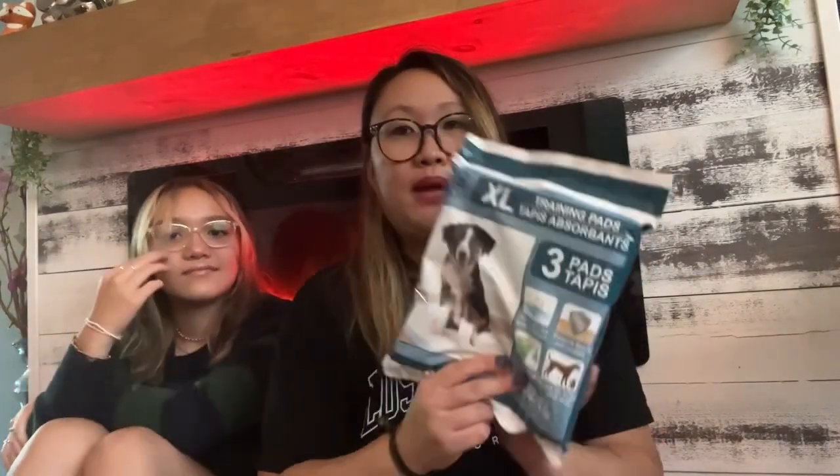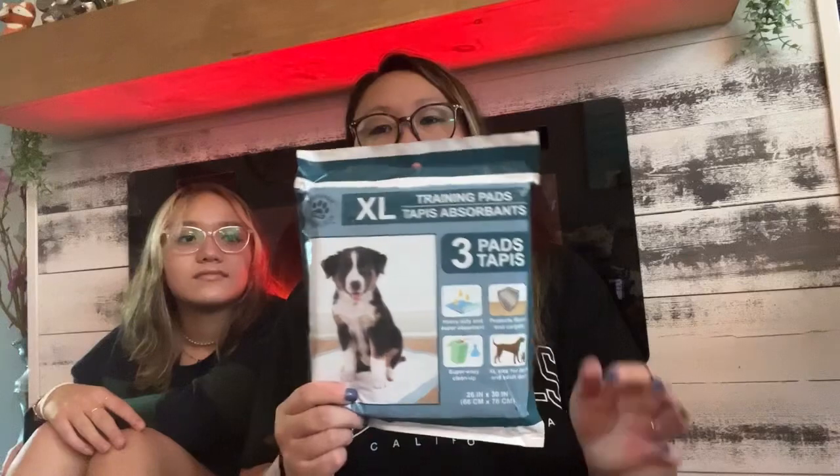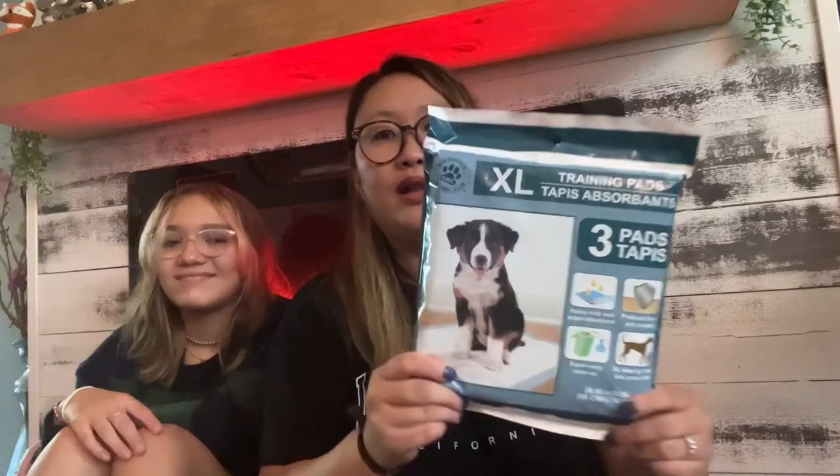I picked up some extra large puppy training pads. Our dogs — Graham and S'mores — are already trained, but I like to put these down when I leave for the store, just in case. They're not crated so I let them roam free. They're a good deal at three for a dollar twenty-five.